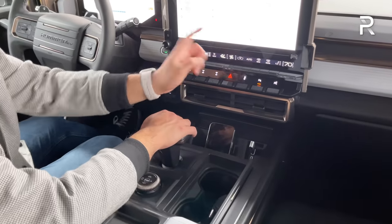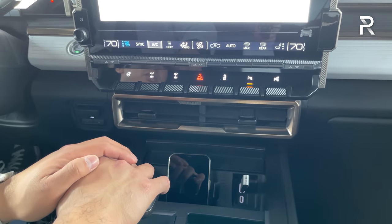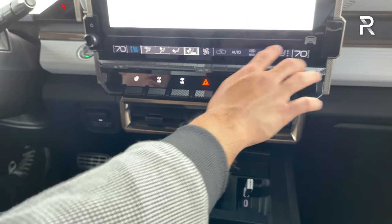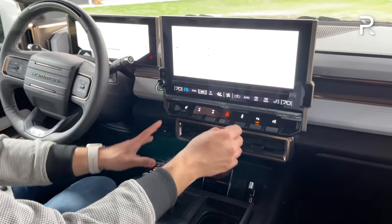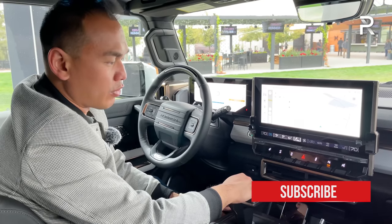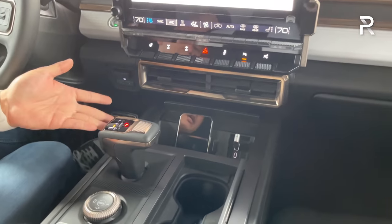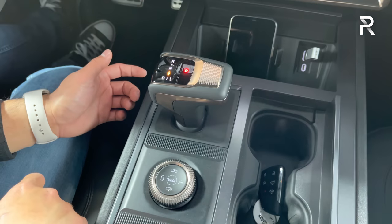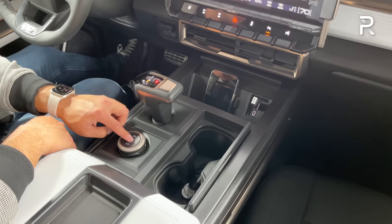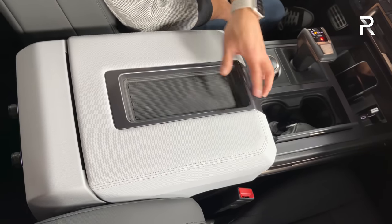Over here you can see traditional buttons for dual zone climate control. There are heated and ventilated seats — when you push that, it comes up as an icon that expands out. You can also access it through the screen. There's a wireless phone charging pad, two USB charging ports, and an electronic gear selector. You push the trigger button and push it up for drive, back for reverse, and the P button for park. The drive mode selector and air suspension raise/lower controls are over here, along with cup holders and a big padded armrest with additional storage areas.